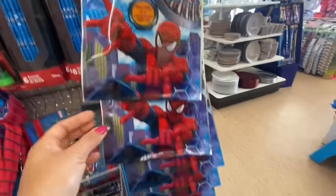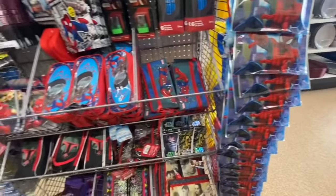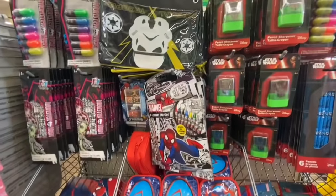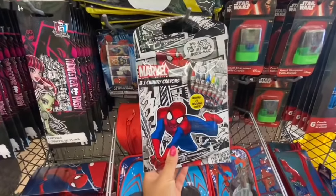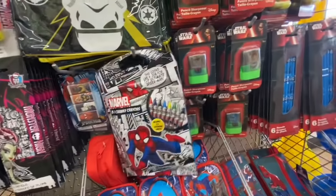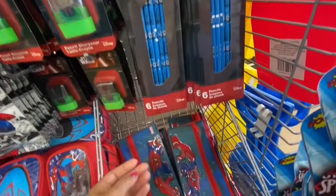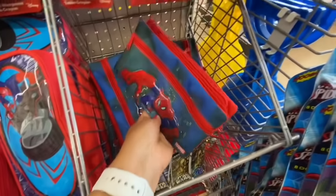This one was new — the Spider-Man felt tip pens, you get eight in a pack. This Marvel one was eight chunky crayons, and they both include two coloring sheets. Some Star Wars sharpeners and Disney pencils.